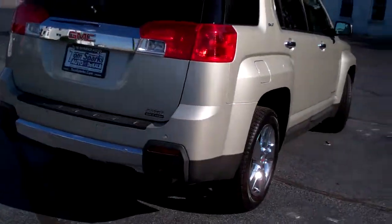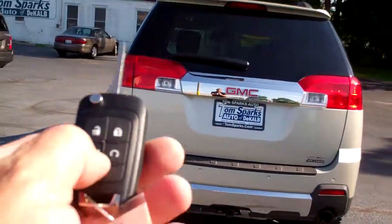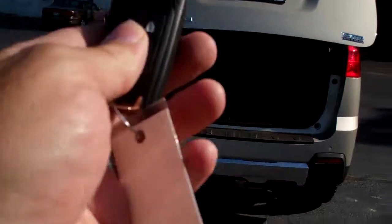It's a nice vehicle, great shape, rear backup assist along with a backup camera. We got keyless entry into the trunk, remote start and keyless into the car, of course.